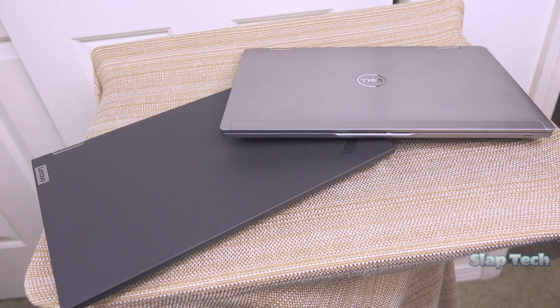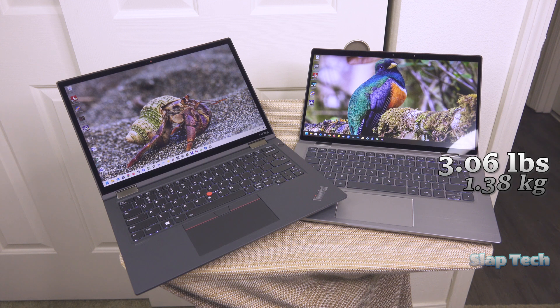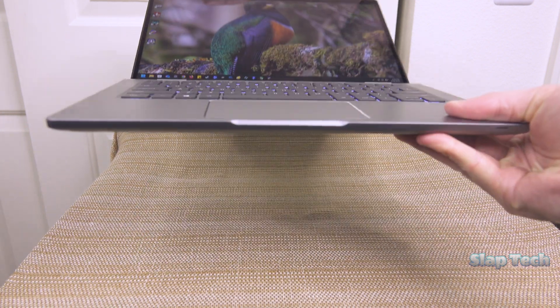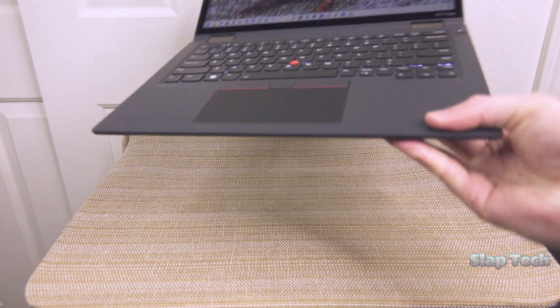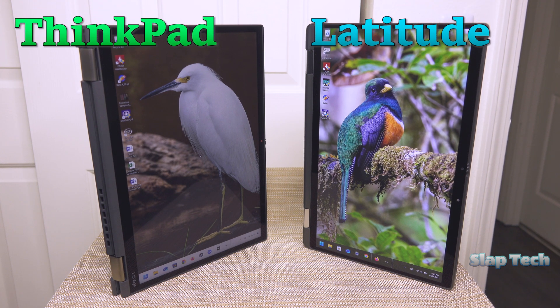Weight is going to be the most controversial category. Please understand these are two of the lightest laptops on God's green earth. The Latitude weighs in at 3.06 pounds, while the ThinkPad is 2.65. That 15% difference might not seem like a big deal, but the Latitude feels chonky while the ThinkPad is lightweight and tossable. It's enough of a difference to give the ThinkPad a 2-point lead at 5 to the Latitude's 3.